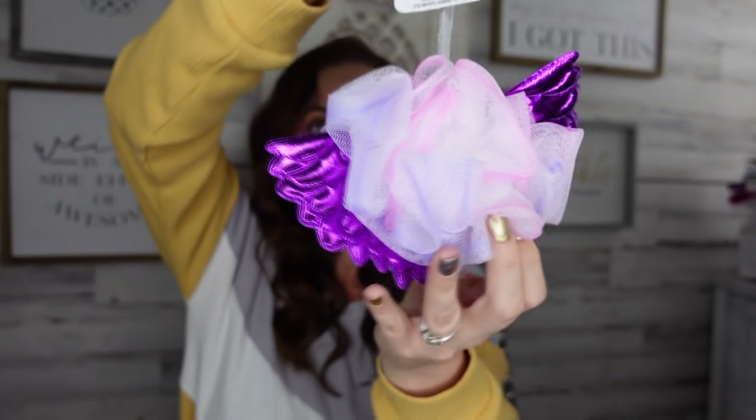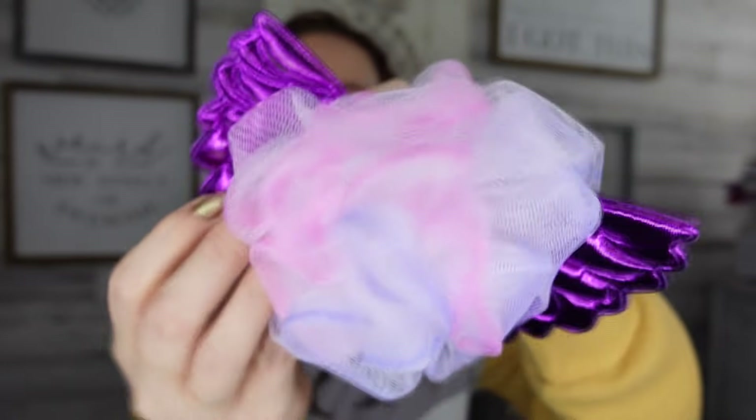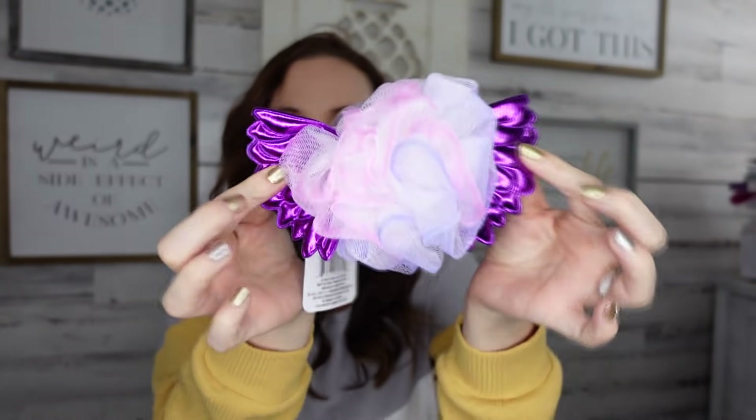Look how cute — this is just a little bath sponge from April Bath and Showers for kids. It was the only one they had, otherwise I probably would have grabbed a bunch. Look at the little wings — how adorable! Super soft, super cute. Let me know if you've found any others like dinosaur ones, because this was literally the only one I found. I am obsessed with bath poofs.